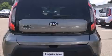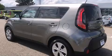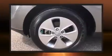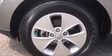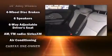Remote keyless entry and a split folding rear seat are also included. Storage solutions are integrated throughout the interior, demonstrating thoughtful attention to detail. Audio features include an AM/FM radio and six speakers, providing excellent sound throughout the cabin.